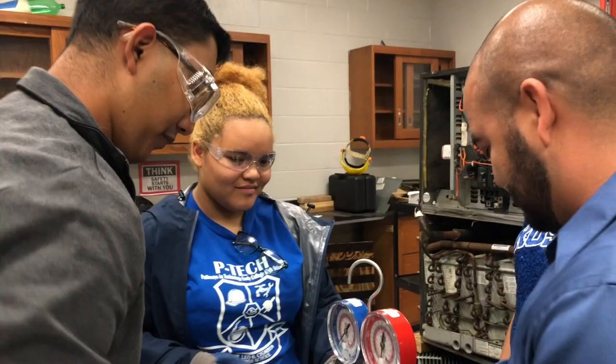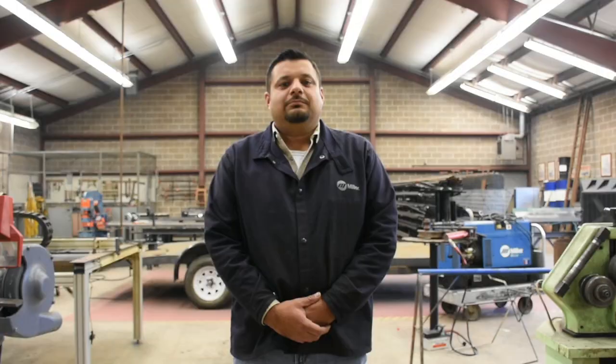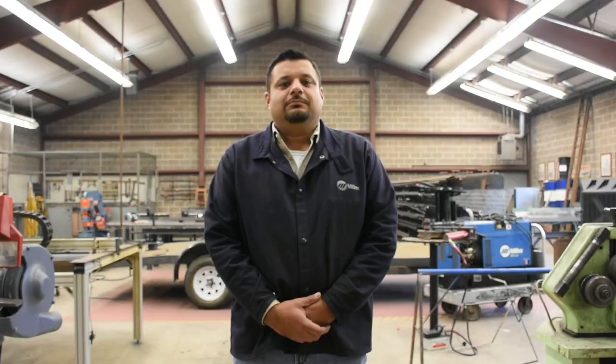You will learn how to read electrical diagrams and learn how to work with different refrigerant pressures so you can repair and install air conditioning units.